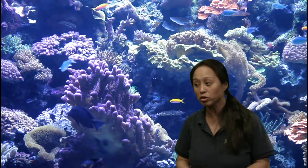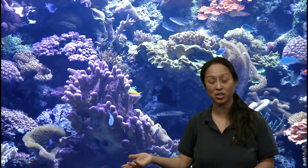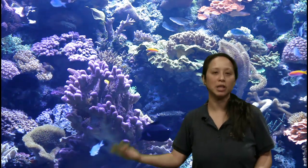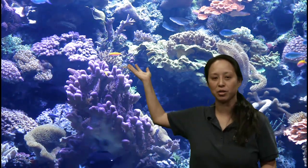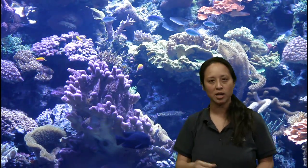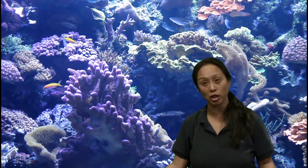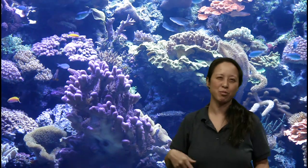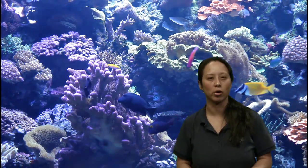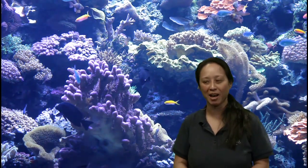Benicio wants to know: do corals grow in cold water like our local waters? They can grow in temperate water as well. Like I mentioned, we just don't get coral reefs here. We get little more solitary corals that are individual, but you can get corals in temperate water. There are all different kinds of corals that live in all different kinds of habitats. Today we happen to be featuring tropical coral reefs because we happen to have an entire gallery devoted to tropical habitats.